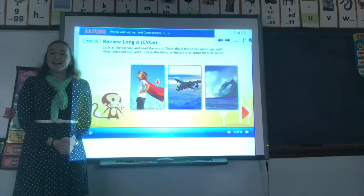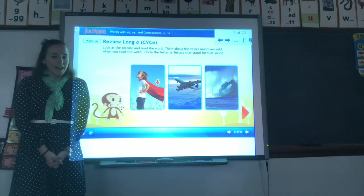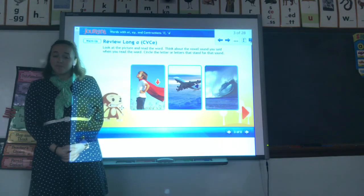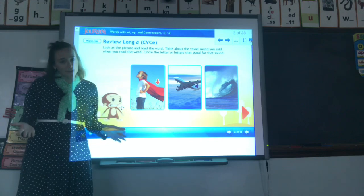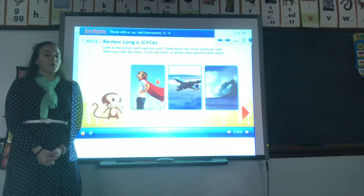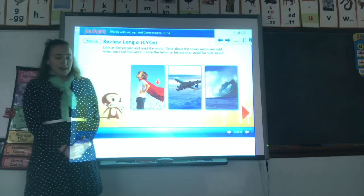Hello, first graders. Welcome back. Today, we're going to be doing some more work with long A. Remember, if an A is long, or any vowel, that vowel says its name. So in the case of A, a long A says A, of course. Now, we have learned long A before through a CVCe pattern. Let's review that right now.